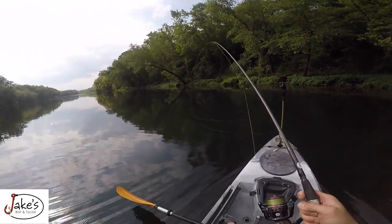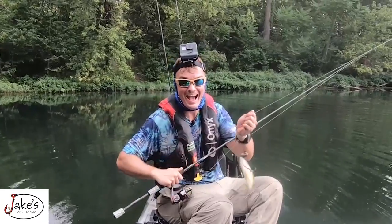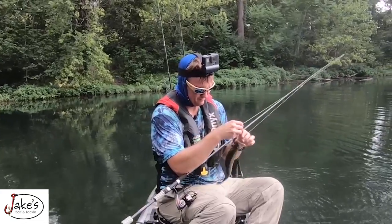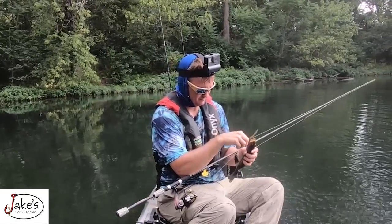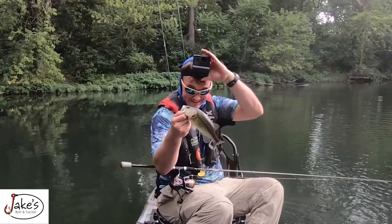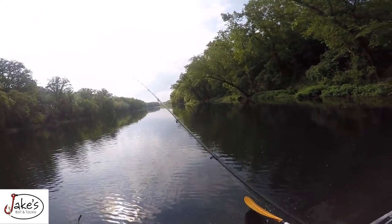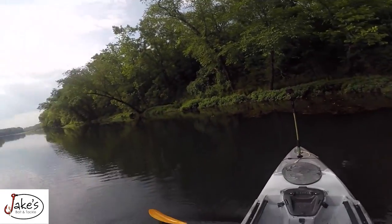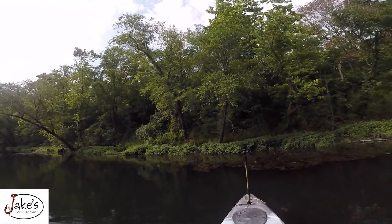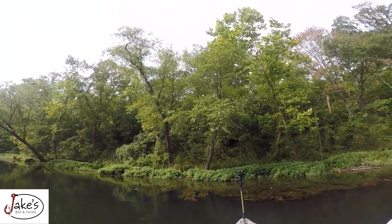Hello, baby! Guys, I didn't even paddle far. Oh my goodness, look at him. That was the first cast. And this is really small, like I was saying before — it's not really big, and it's public water.